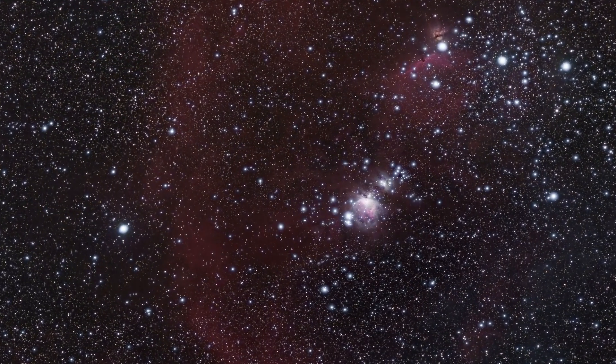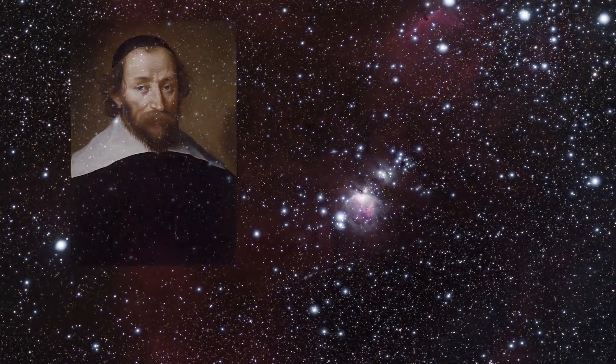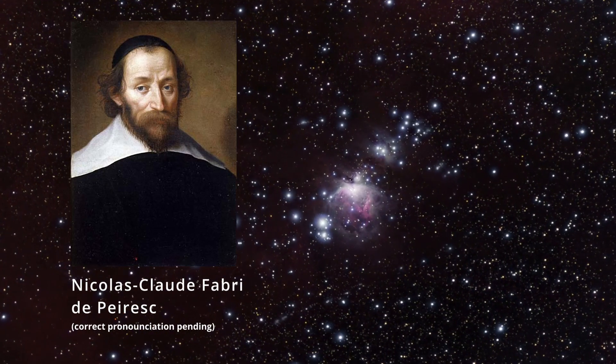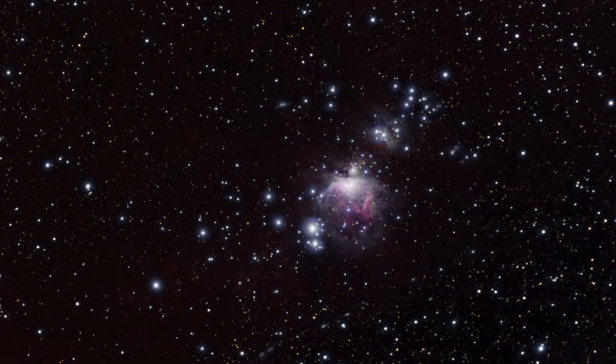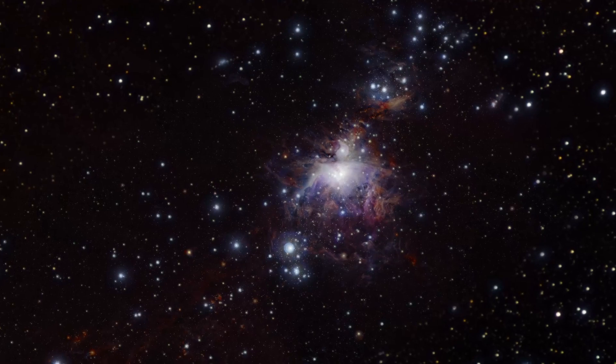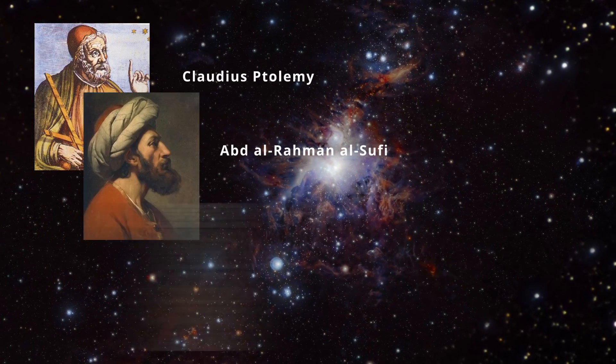The Orion Nebula was first officially discovered by the French astronomer Nicolas-Claude Fabri de Peiresc in 1610, although there is some evidence that it may have been observed much earlier by Roman, Persian, and Mayan stargazers.